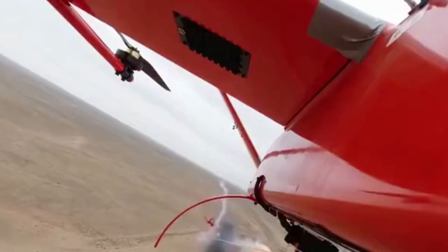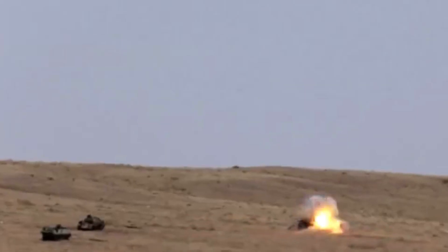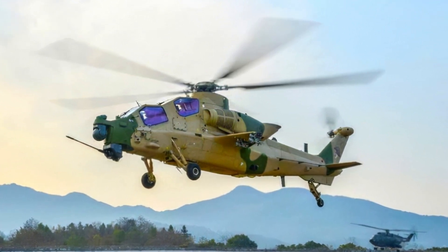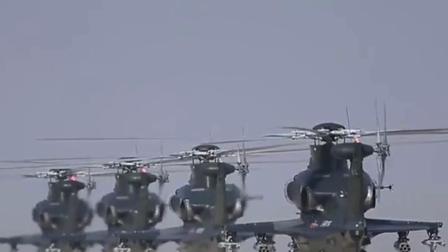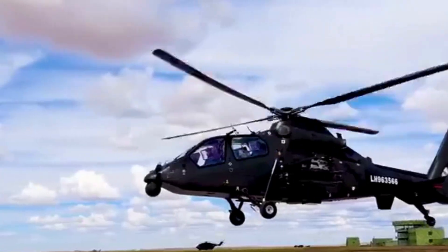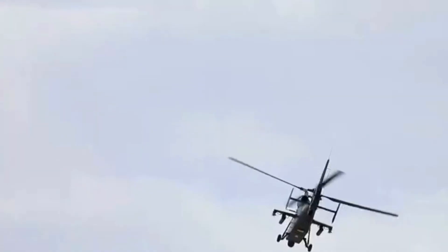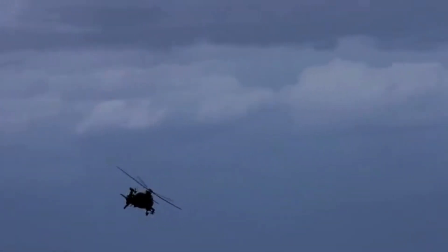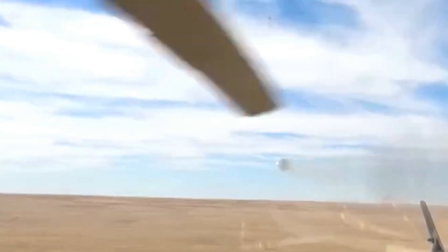Because of the engine power output problem, the Z-10 project has focused on future development and improvement to address existing disadvantages. The export variant, the Z-10ME, has proven to be a much better aircraft compared to the early Z-10. The Z-10 did participate in the Pakistani attack helicopter competition but lost to the Turkish T-129. The Pakistani army also operates the American AH-1Z Viper. However, the US has banned export of its technology on the T-129 to Pakistan, leaving the Pakistani army to consider the upgraded Z-10ME.